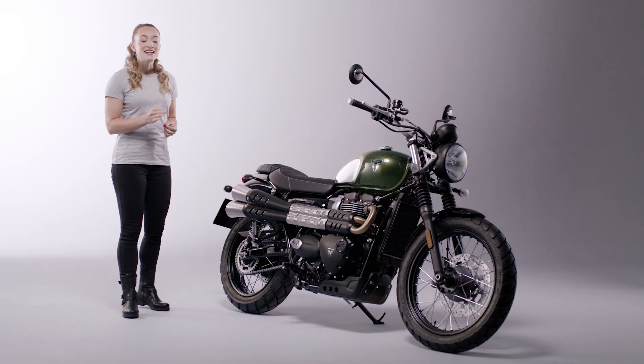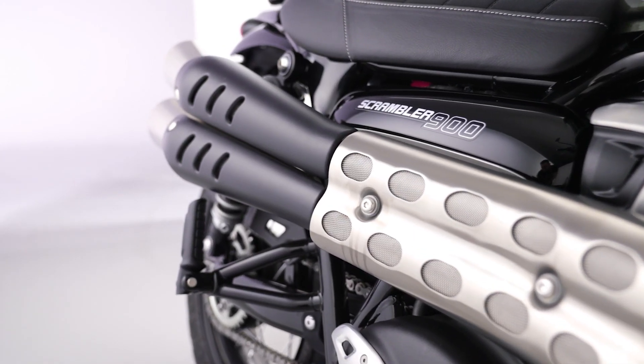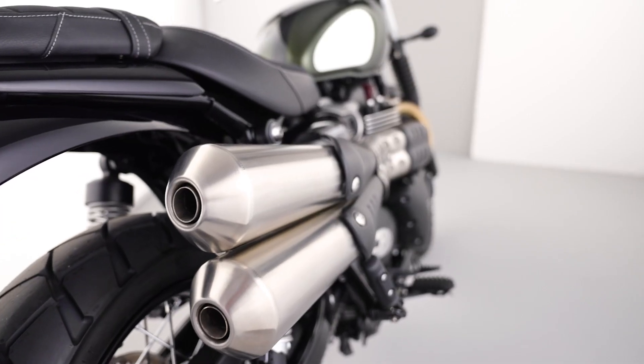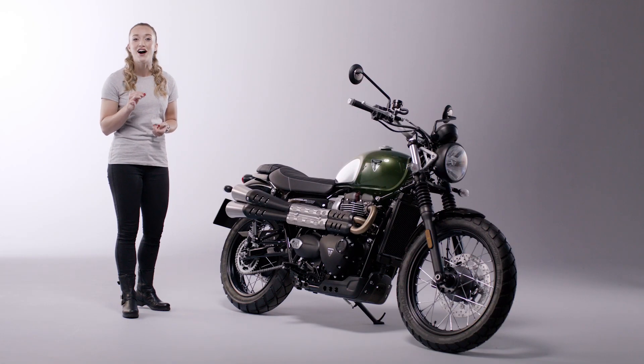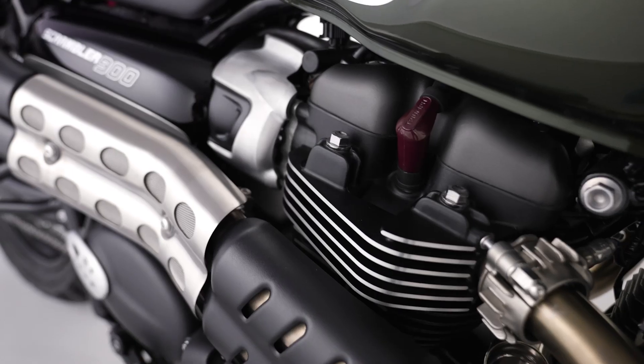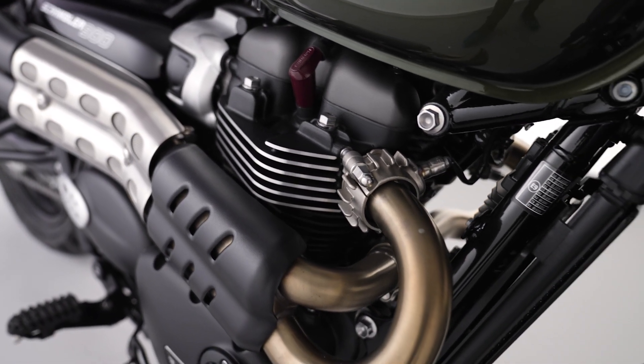Delivering that unique Scrambler tune are the high-level compact twin silencers that perfectly match the distinctive Scrambler character. The cleverly engineered intricate exhaust routing hides the cat box, rendering it invisible, while the brushed aluminium headers follow a tight radius for a neat overall profile.